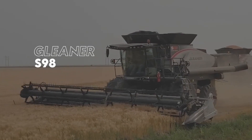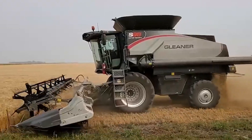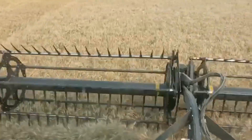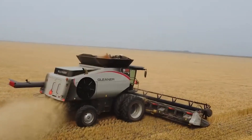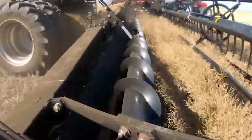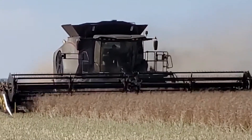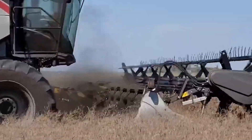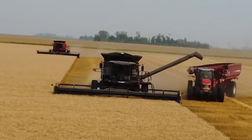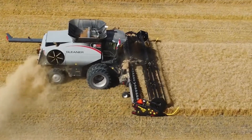At number 5 we have the Slick Gleaner S98. This high-performance harvester is a product of the United States and has a fuel tank of 230 gallons. The container measures 13,700 liters and with an engine of 471 horsepower, the combine harvester reaches a maximum speed of 42 kilometers per hour. It can navigate through the most difficult terrain and is built for durability. The machine weighs 32 tons and is characterized by its very unique components.